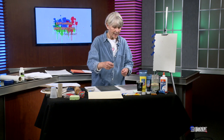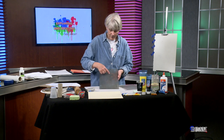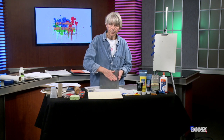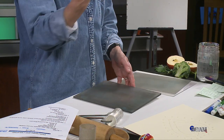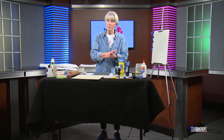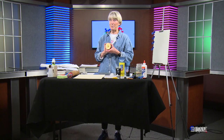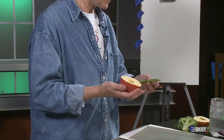Intaglio is when you carve into a plate with a knife or a sharp tool, put the ink on, wipe it off, and the ink stays in those holes — then when you print it, you get the lines. What we're going to be doing is collagraph, relief, and some stamping. I've got apples, leaves — really great ways to do some printing.